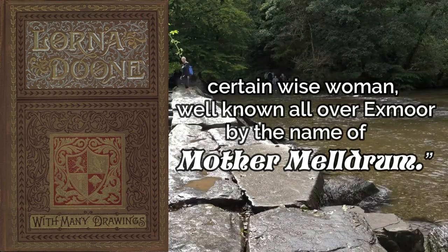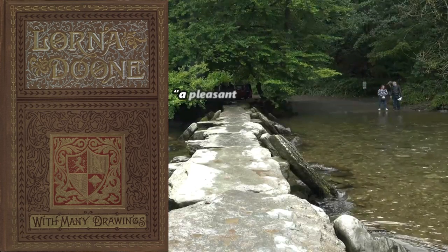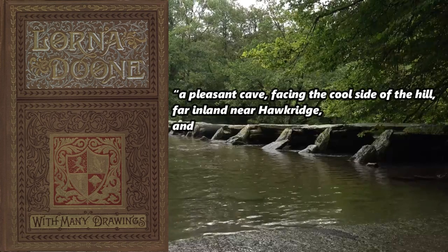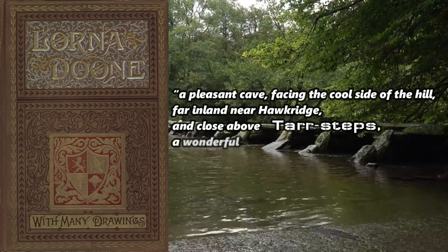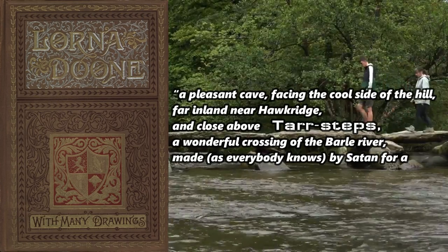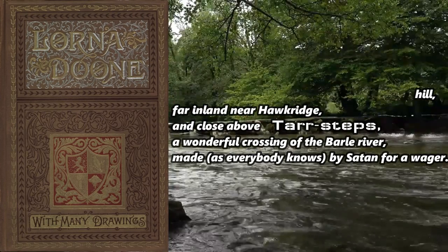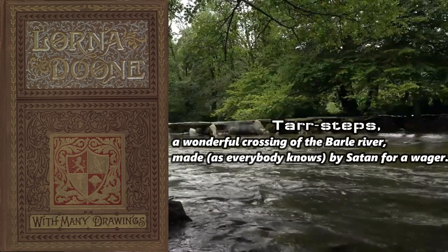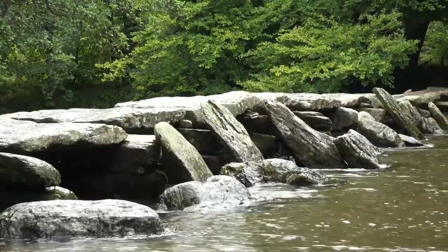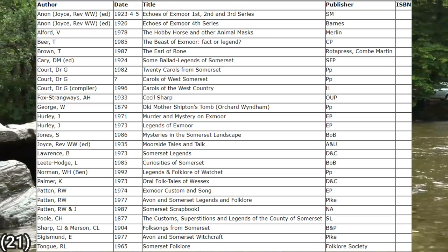In winter she lived in the valley of the rocks on the north coast of Devon near Lynton, but her summer residence was quote, 'a pleasant cave facing the cool side of the hill, far inland near Hawkridge and close above Tar Steps, a wonderful crossing of the River Baal, made as everybody knows by Satan for a wager.' In truth there exists all kinds of literature that comes from Exmoor or is about the place as a whole, like Echoes of Exmoor first, second and third series, and some Ballad Legends of Somerset, plus many many more. In the interest of getting this video wrapped up, I will save those for another video.